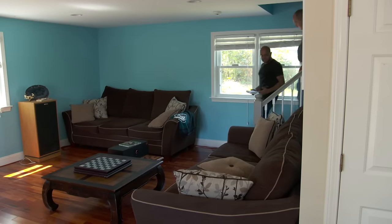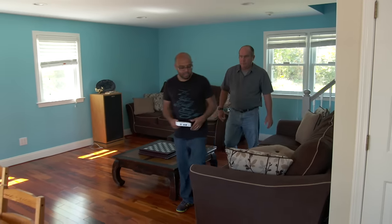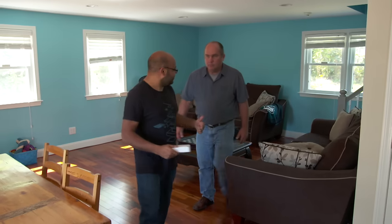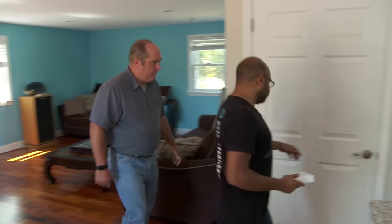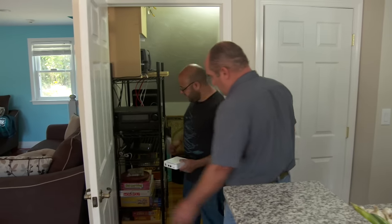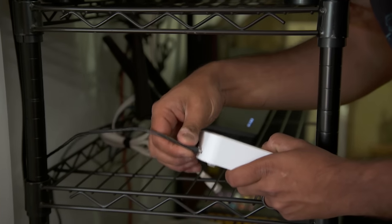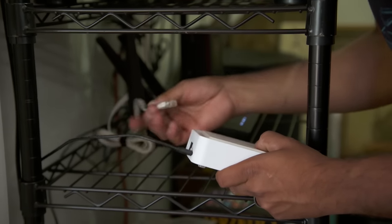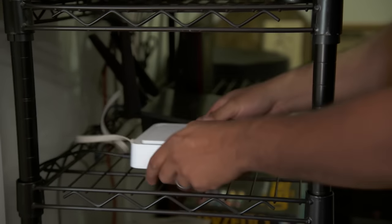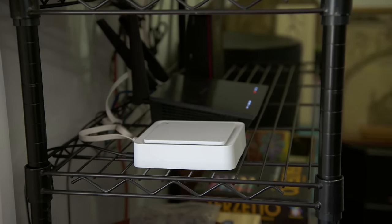Now that every vent in the house has been replaced with an intelligent vent and sensors are in every room, they all communicate with each other through the hub. They send all the information they're collecting to the hub. The hub plugs right into the wall for power and connects to the homeowner's internet connection. It takes all that information, mashes it together, and gives you room-by-room temperature control.